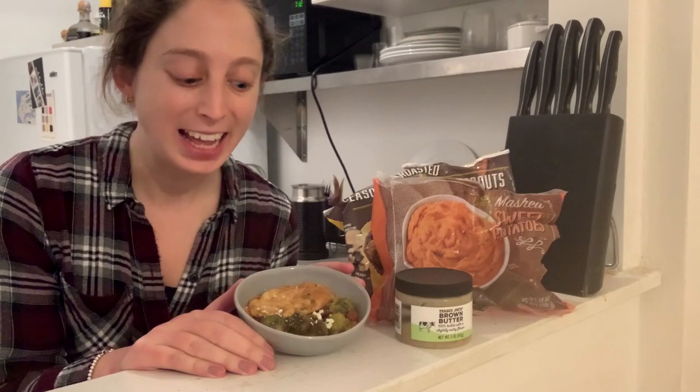I hope everyone had a good day. Today I'm sharing a fall, winter, weekday dinner.